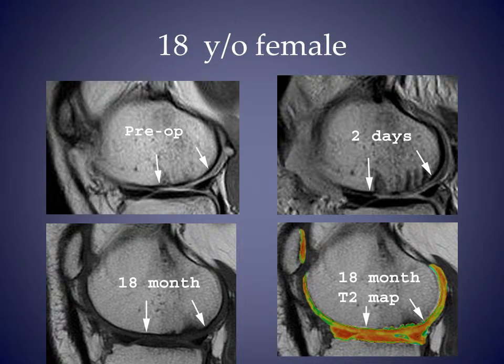This is the same patient we saw earlier with sagittal MRI at various time points. By 18 months, cartilage thickness in the treated area is similar to her native cartilage. T2 mapping shows layering similar to adjacent areas. Without biopsy, I can't confirm what type of cartilage it is.